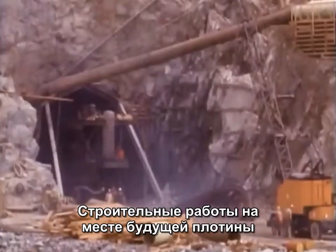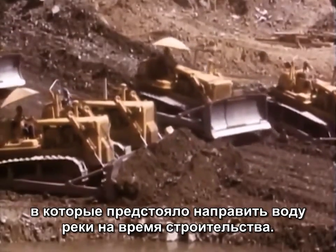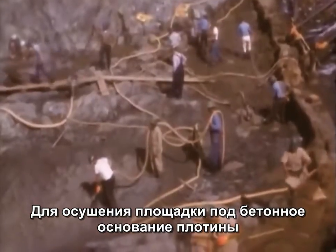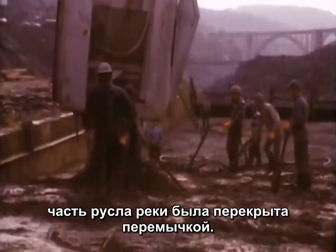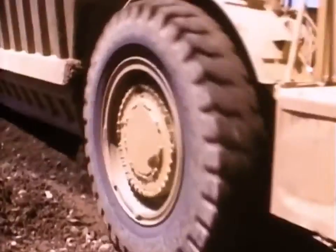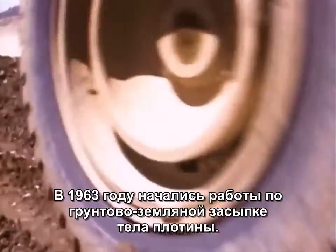At the dam site, work began on the first of two tunnels which would divert the river during dam construction. Part of the river channel was closed off. This allowed crews to expose the bedrock on which the dam's concrete core block would be built. In 1963, the placing of earth-filled material began.